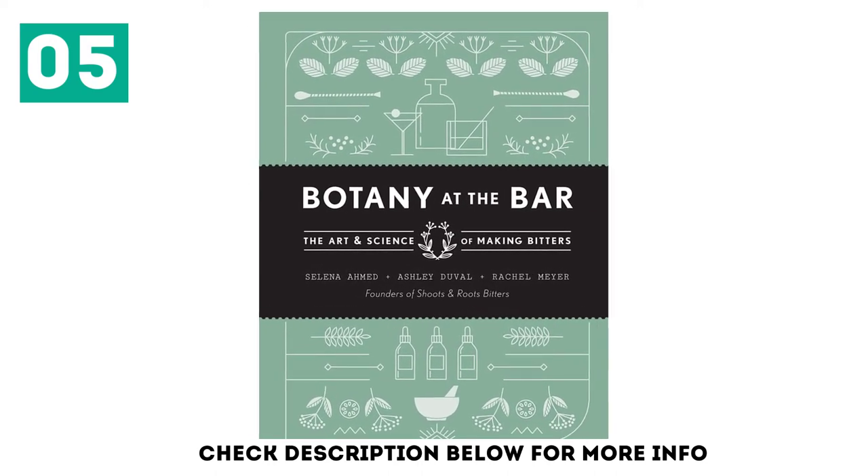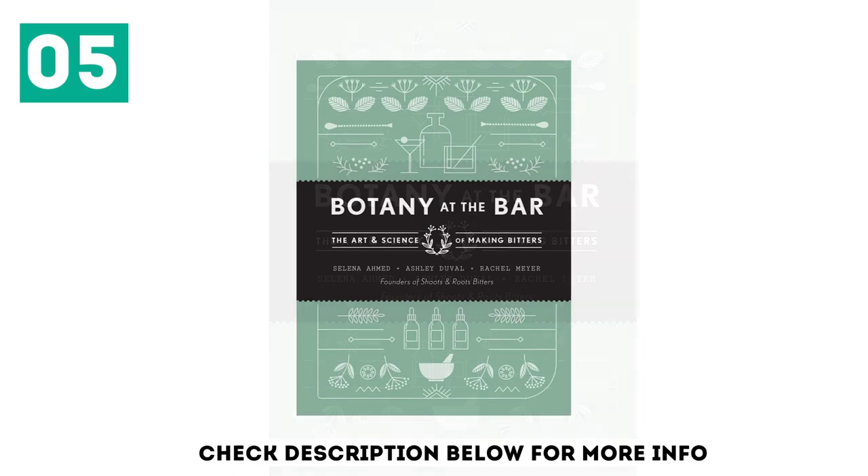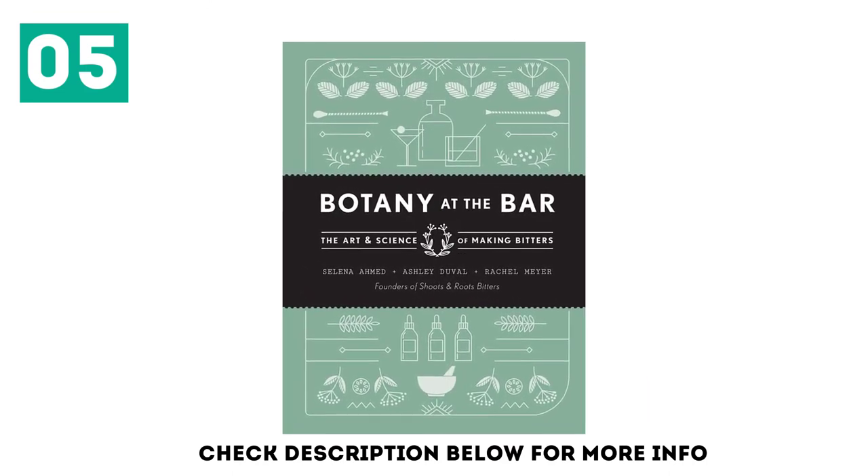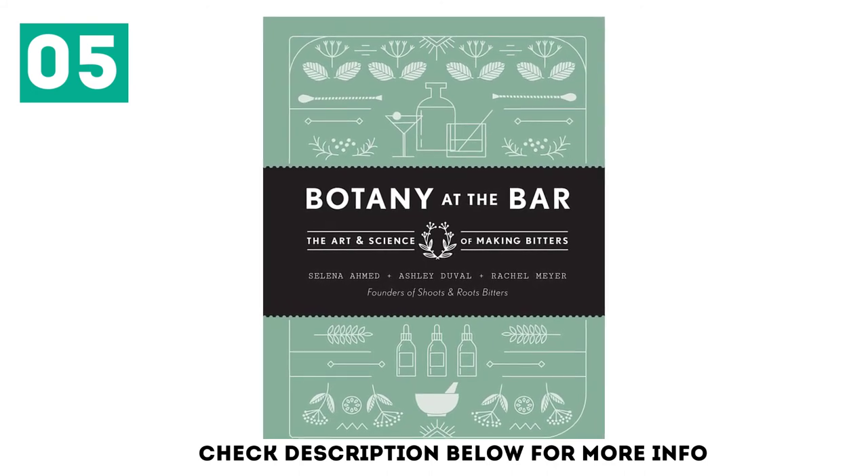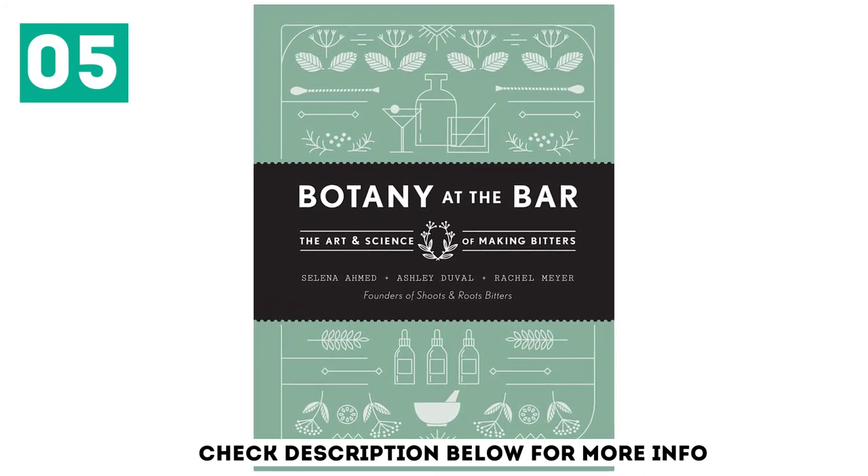Take a trip around the world with ingredients like saffron, grapefruit, hibiscus, and lemongrass, and then bring them home to your kitchen. Be your own alchemist and mixologist, with recipes for creating bitters, syrups, shrubs, and cocktails.